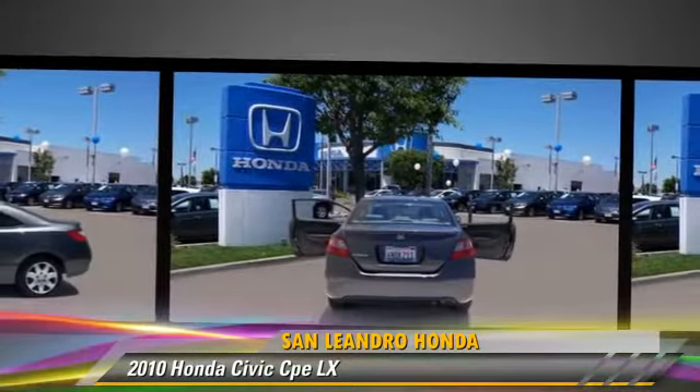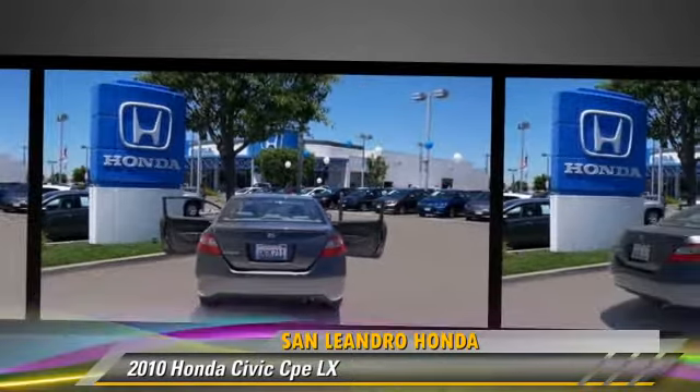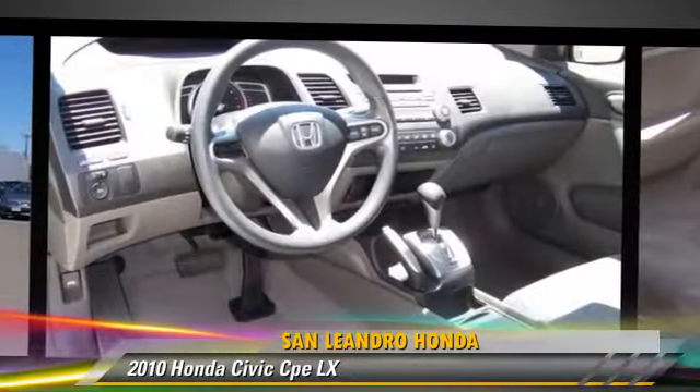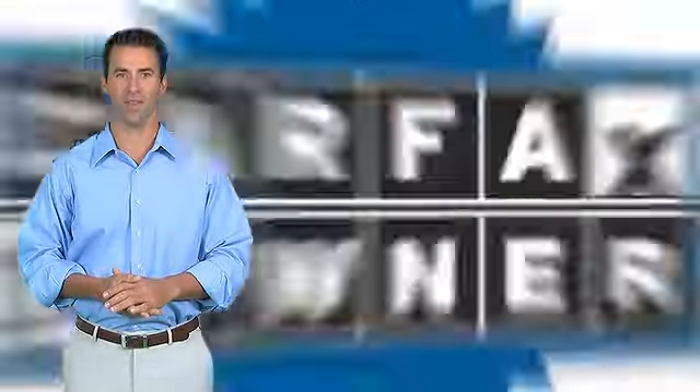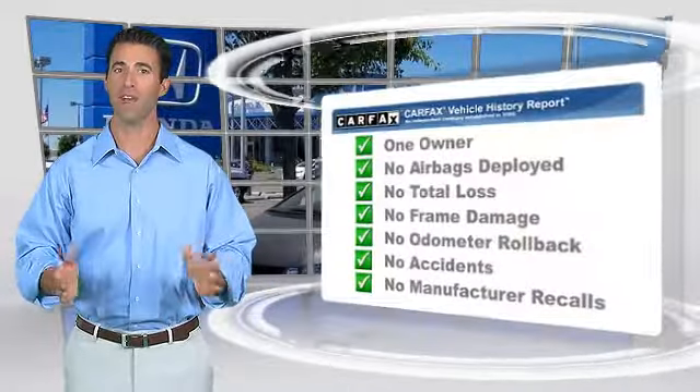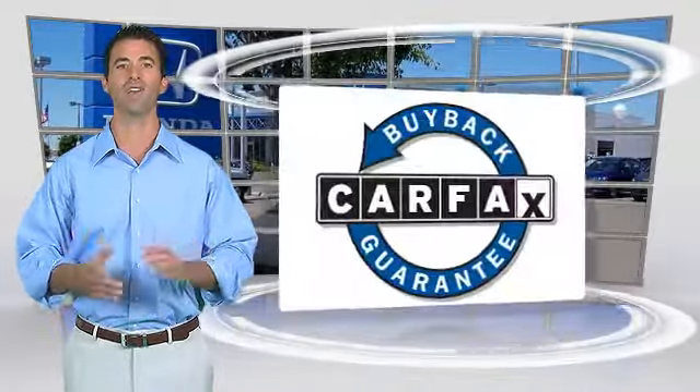Give us a call to schedule your test drive today. This is a one-owner vehicle with a clean Carfax vehicle history report. Be sure to find a complimentary copy of this report online or contact the dealership. This vehicle qualifies for the Carfax buyback guarantee.